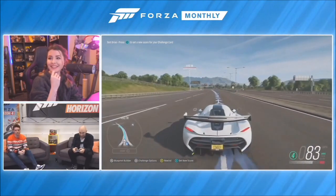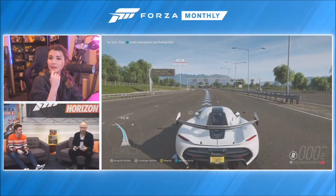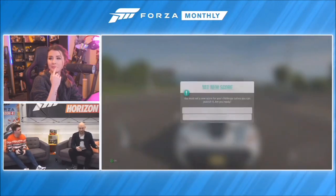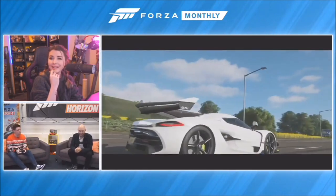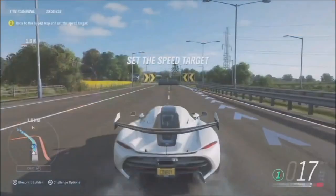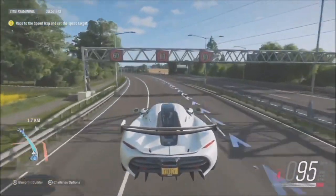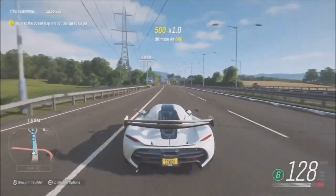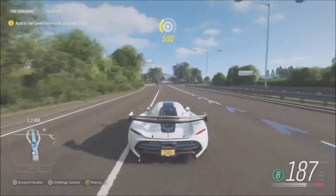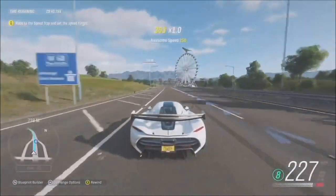When you're done and happy with it, you have to set a new score for your challenge - just to prove that what you've made can actually be completed. Mike is going to do that now as a live peer review. These archways are a really good way of guiding the player towards checkpoints if you want to go slightly further away from the driving line. Mike sets a speed of 251 miles per hour.